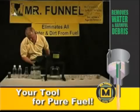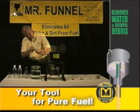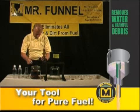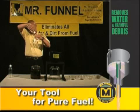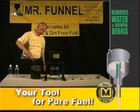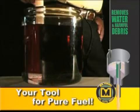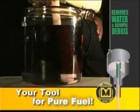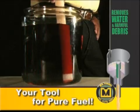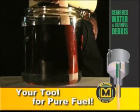The result is a device that effectively filters out water and solids down to five one-thousandths of an inch. So, how does this remarkable filter work? Just watch. First, we pour gas into a glass container. Then we add this fuel dye. Next, we add exactly 500 milliliters of water. Since the water falls to the bottom, you can clearly see the separation of the water in the dyed fuel. This dye is specifically designed to color only the fuel and has no effect on the water.